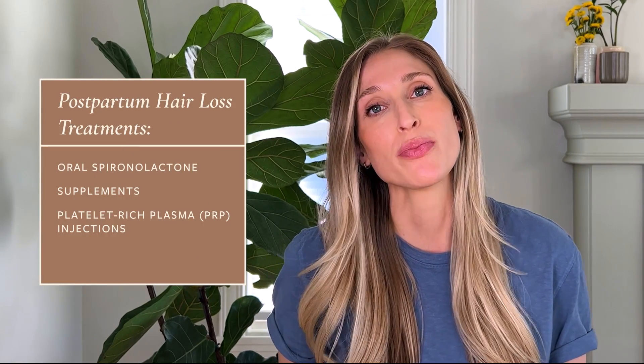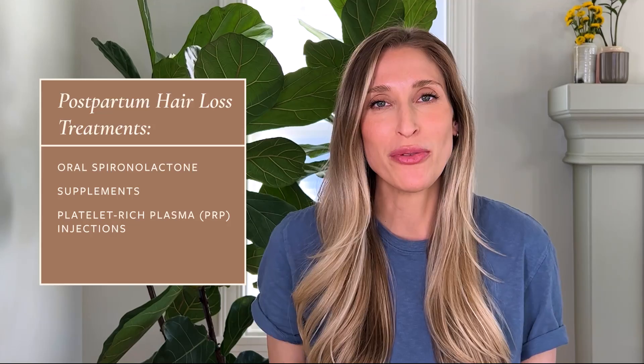Another hair regrowth treatment considered safe in the postpartum period for the vast majority of women is platelet-rich plasma, or PRP injections. Essentially, we take your blood, spin it down to remove the platelets and plasma — which is very rich in growth factors — and then inject that into your scalp. It's not going to appeal to everyone, but it can be very effective for female pattern hair loss.